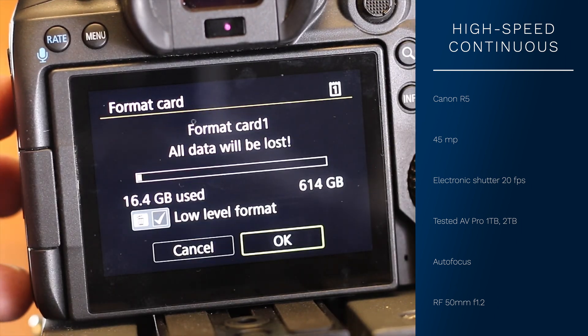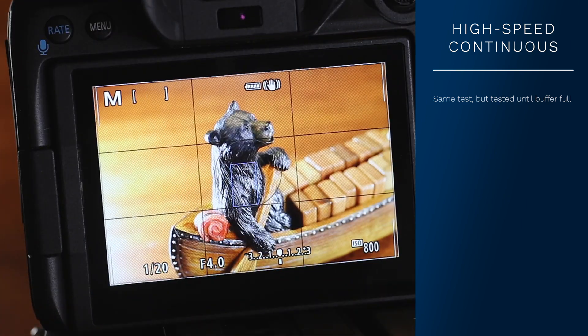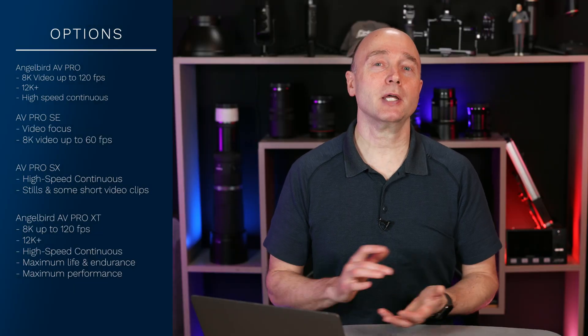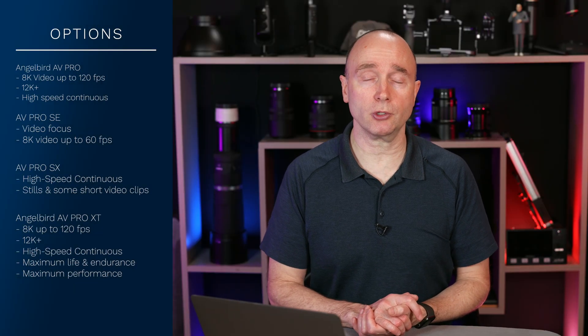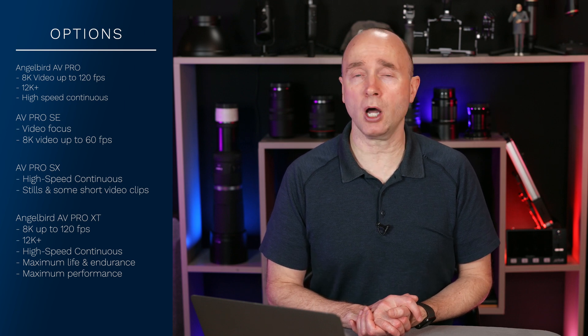I formatted the cards and restarted the test — this time I didn't stop at 20 seconds; I shot until I got to the buffer. The AVPro 1TB, 2TB, and 4TB got 494, 492, and 496 shots shooting electronic — both stills and RAW. Shooting on the AVPro XT, I was able to get 538 RAW and JPEG stills before going to the buffer. My recommendation is to get the AVPro unless you're shooting a lot of high-speed continuous stills at 20 to 30 frames per second for a long period of time.